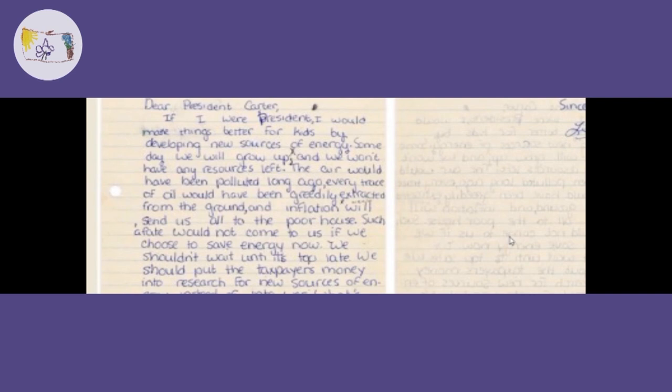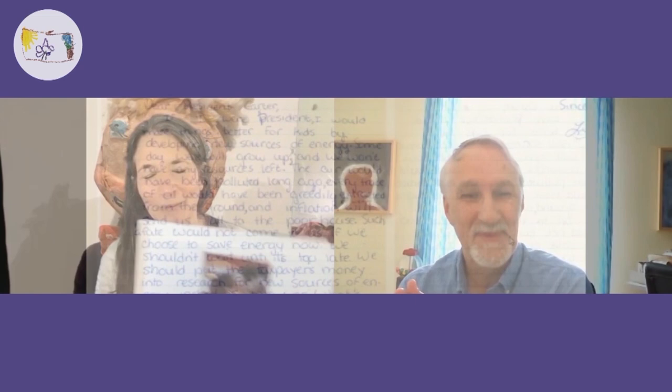I noticed that you talk about fuel, energy, and the ecology and the importance of investing in a new economy in that letter, which is very well written, by the way, because your teacher only corrected one verb on the whole letter. When I turned 50, my mother made this book for my birthday called "Lisa Ann Auerbach, The Early Years, curated by her mom." It's images that I made — weavings and drawings I made as a child.